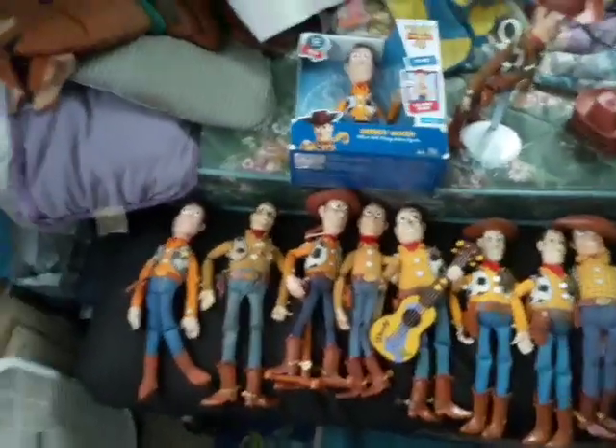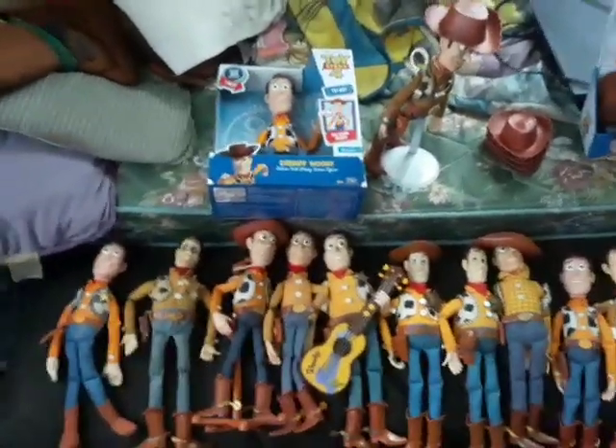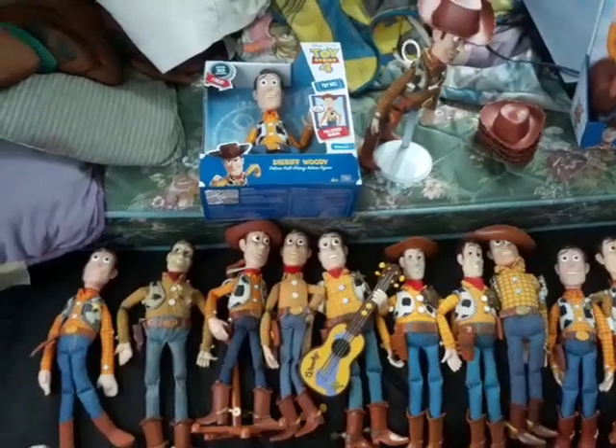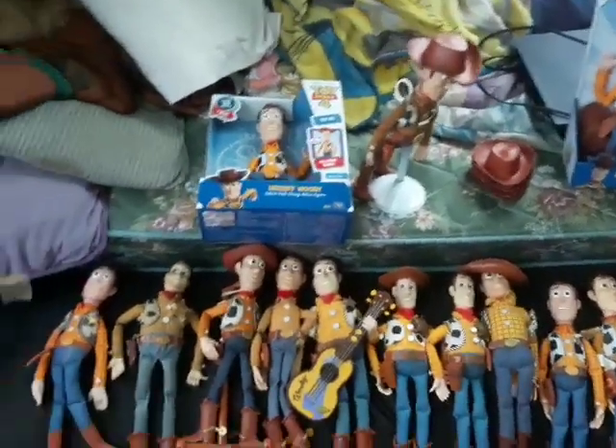Hey guys, BikeTorcheryFan here. Today we are going over my Woody collection from pretty much the 90s up — how much I've collected of Sheriff Woody.